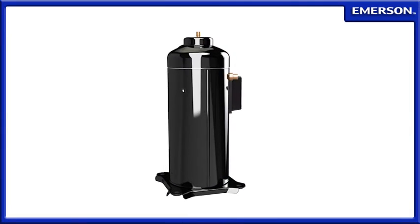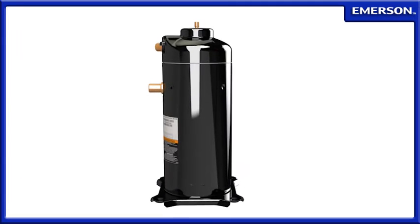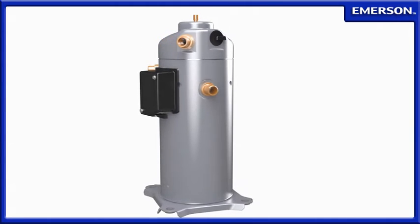Built and tested to withstand the unforgiving requirements of the transportation industry, the compressors can also be specified with an optional aluminized coating for protection in corrosive environments.